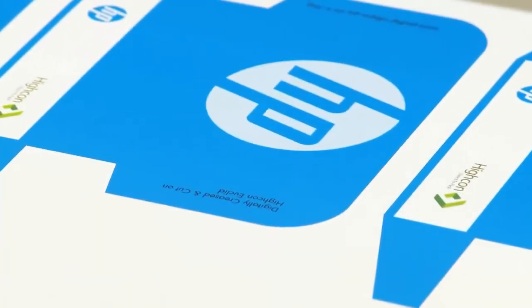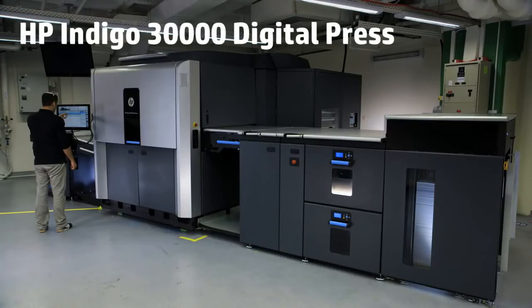Open the box to new opportunities with the HP Indigo 30,000 digital press.